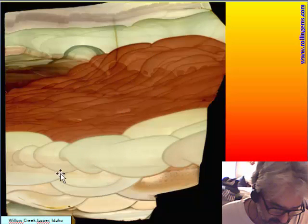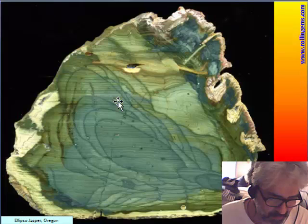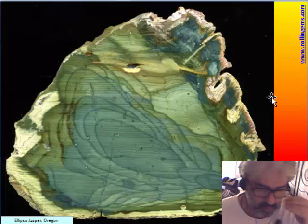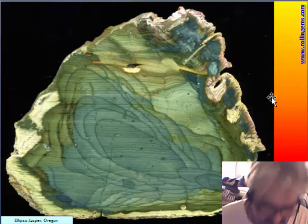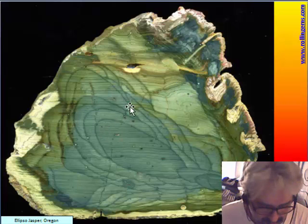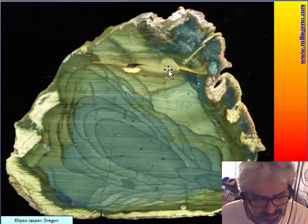This is a very big slab with orbs of different colors that pass from white to red to green. Ellipso jasper is a small group of orbit jasper with orbs that are not so neat, and it is possible to see the primary lamination. But the color is quite beautiful.